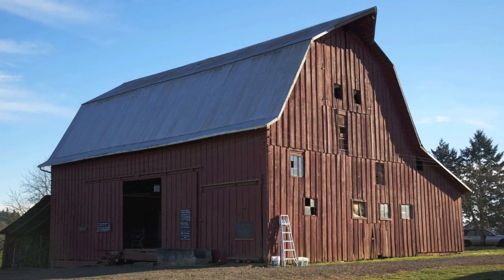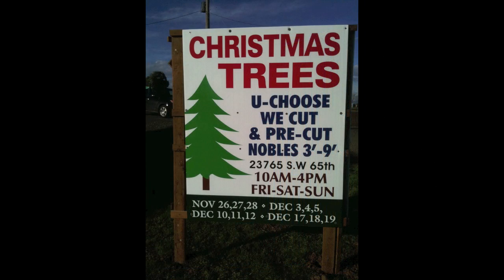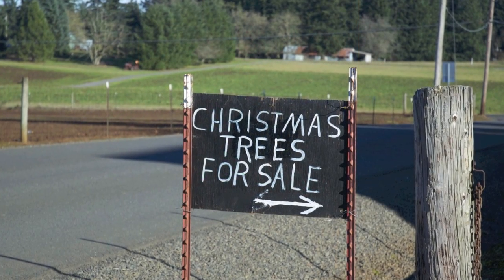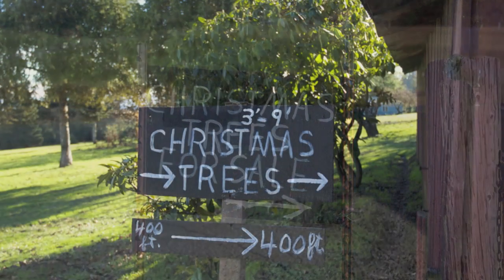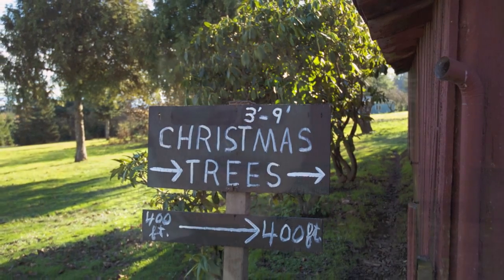We are at the Red Barn Christmas Tree Farm in Wilsonville, Oregon. It's called the Red Barn for obvious reasons, and it's a little nostalgic. Great trees, I love the signs — they're hand-painted white on black — and just a good family-run business, which brings you back to days long ago.